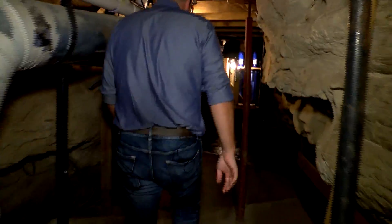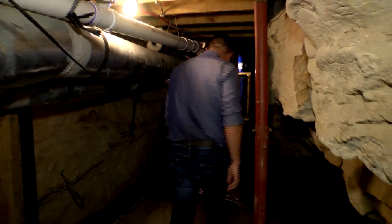So this is the part that most don't get to see. This is how you make a cave run.